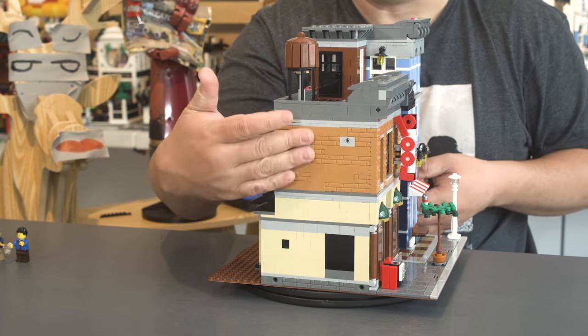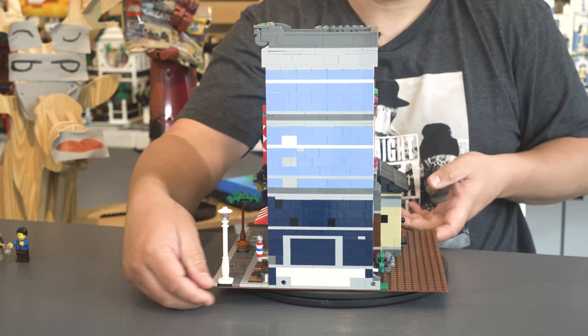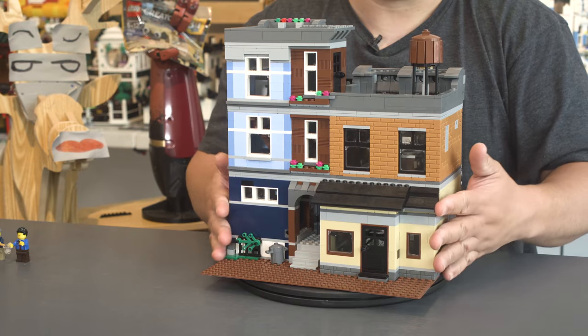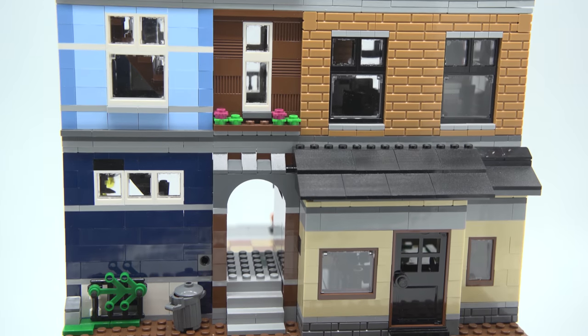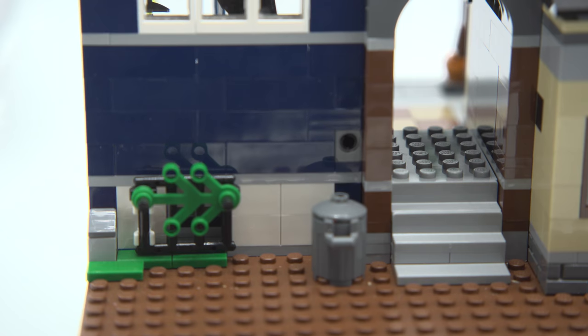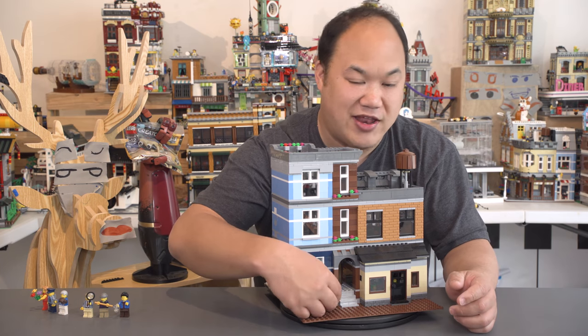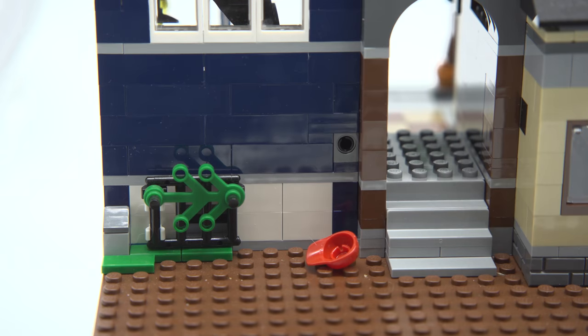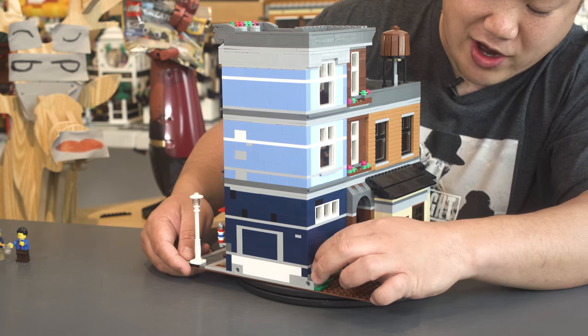Now on the sides of the set there's not too much going on — it's just like a wall here and a wall here. But the back actually looks really cool; it almost looks like a front. They used a lot of windows and I like that — they just used all the space that they can. Down below there's a little trash can, and inside that trash can we have a little baseball cap. Who would want to throw away their baseball cap? Down here you got a little grate that opens up.